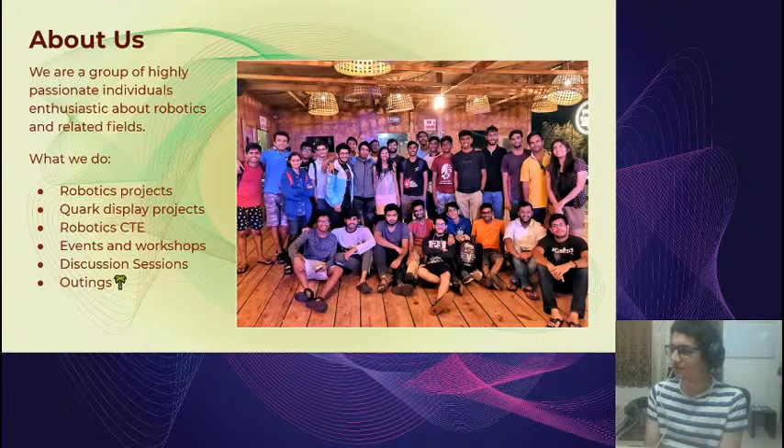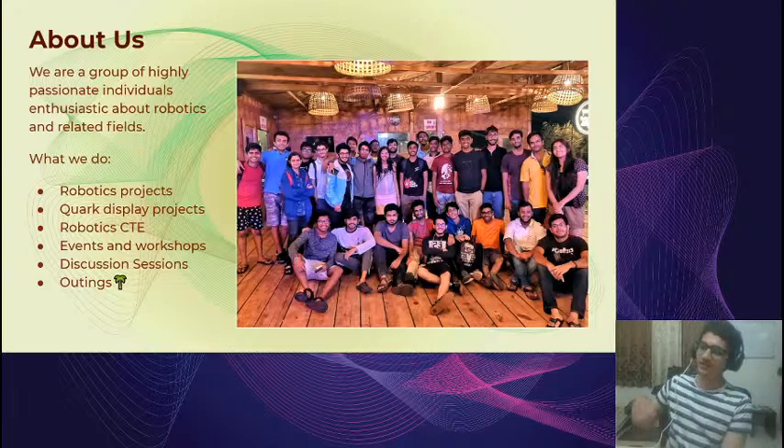Finally, we also have outings. This is a key part of BITS Goa life which hopefully you'll get to enjoy next year. This is a picture from one of our outings at a beach in Goa — really fun times. I hope we can see each other soon at one of these events.